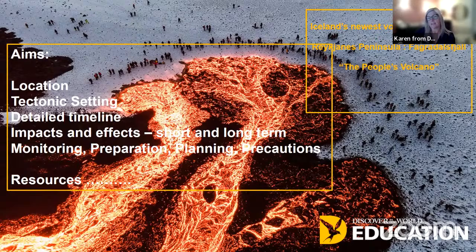We'll look at the impacts and effects both in the short term and the long term, and throughout the timeline you'll notice links to planning, preparation, precaution, and the monitoring that went on prior to and during this eruption. We'll also look at continued monitoring, preparation, planning, and precautions. I'm going to give you lots of resources available to support you in the classroom.